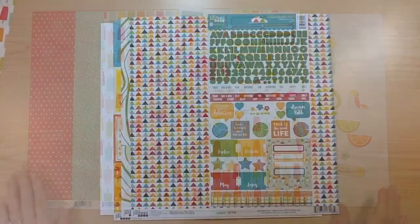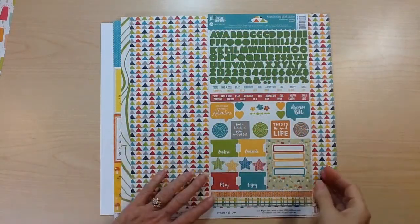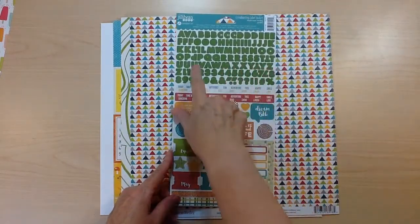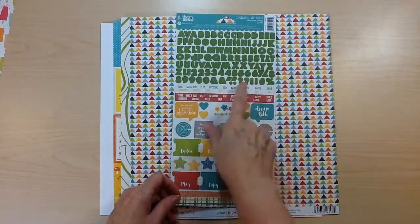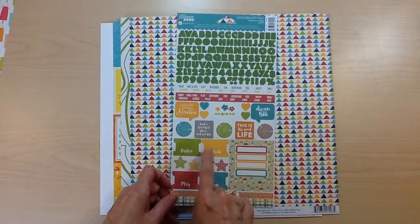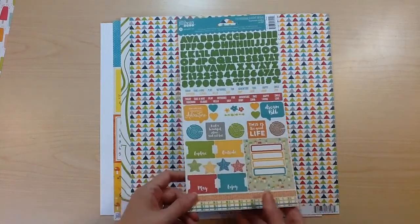Next up we have Jilly Bean Soup, the Mushroom Medley. For your embellishments you're going to get the entire sheet of label stickers. It has this great uppercase alphabet with numbers, lots of words, icons, little labels, and tabs — some great embellishments.